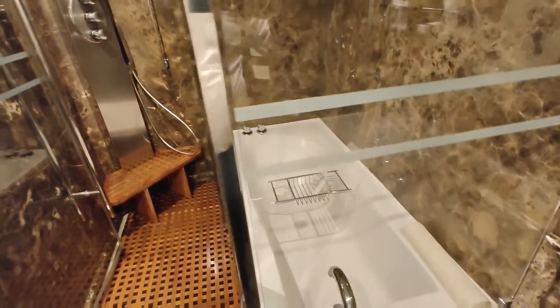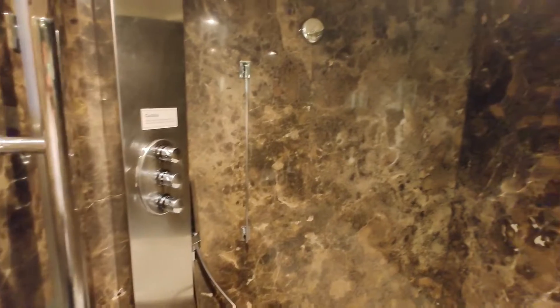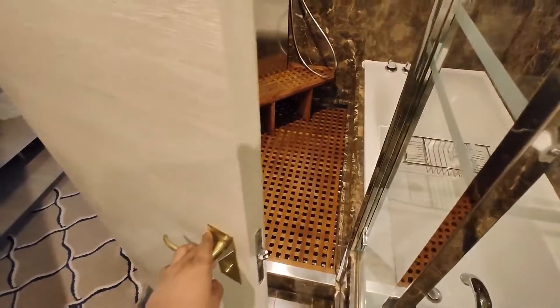And finally, ito po yung bathtub, guys — that's glass. And we have some hot water, cold water, some towel on this side, and the bath towel. Some wooden footpath.